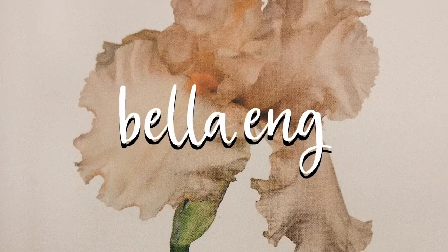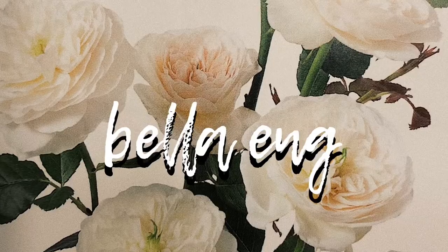Hello angels, it's Bella and welcome back to my channel. Today I'm going to be showing you guys a makeup look that I thought of and it is inspired by 17th century women.